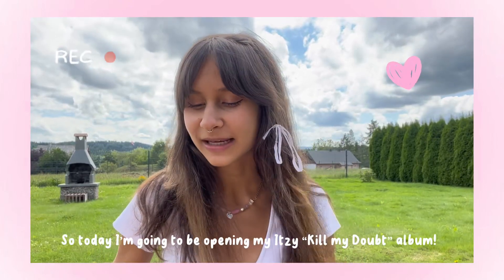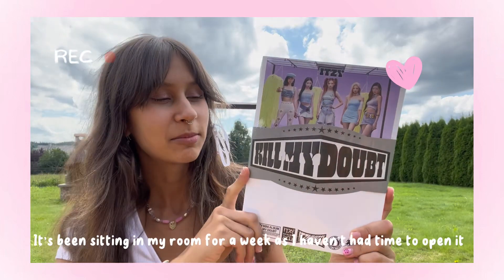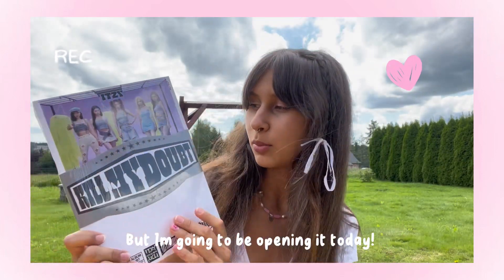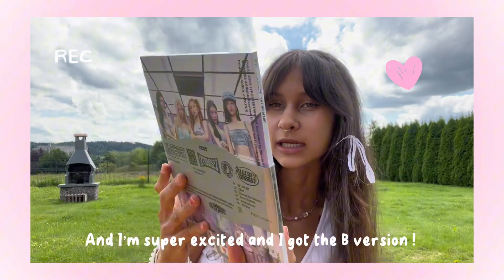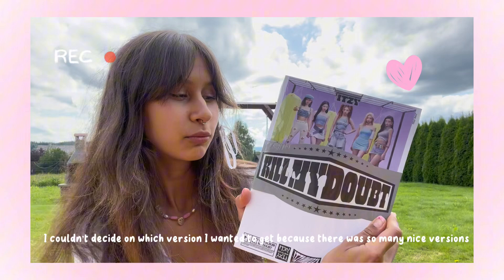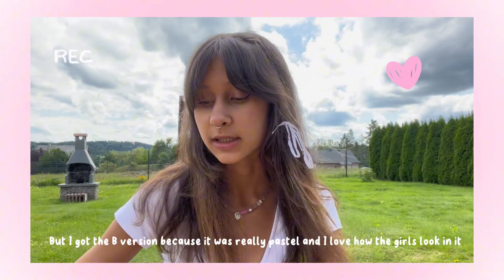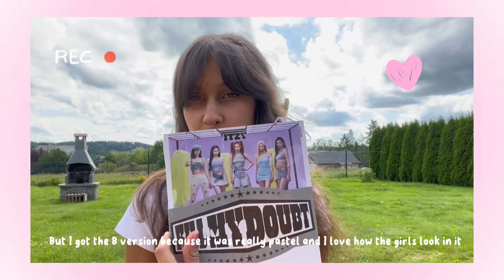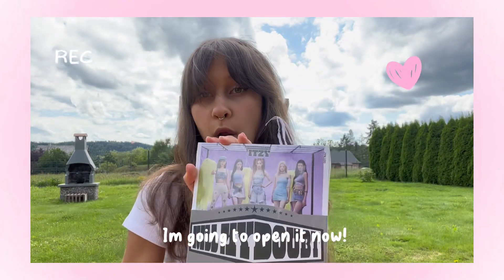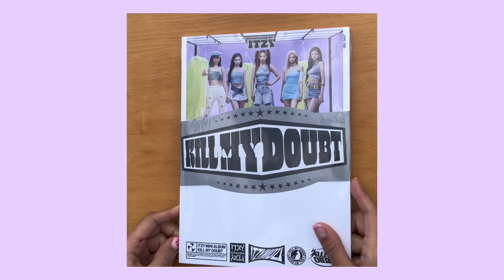Hey guys, today I'm going to be opening my ITZY Kill My Doubt album. It's been sitting in my room for like a week because I haven't had time to open it, but I'm gonna open it today. I'm super excited! I got the B version — I couldn't decide which version I wanted to get because there's so many nice ones, but I got the B version because it was really pastel and I really liked how they look. So I'm gonna open it now — here's what the album looks like.